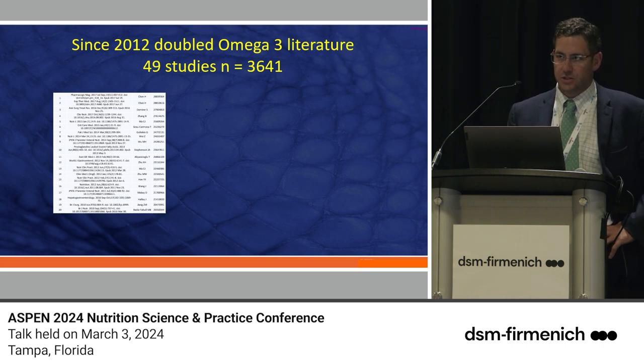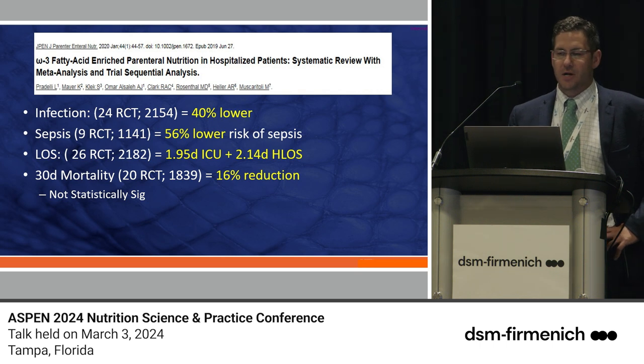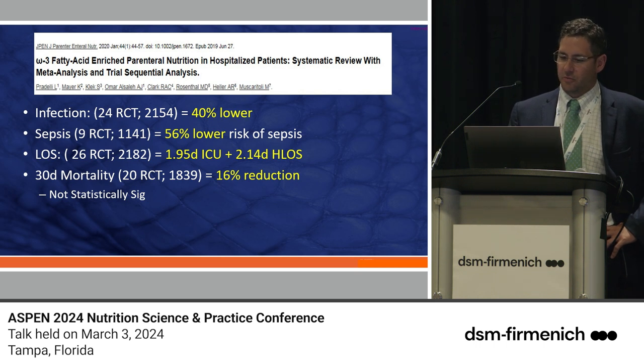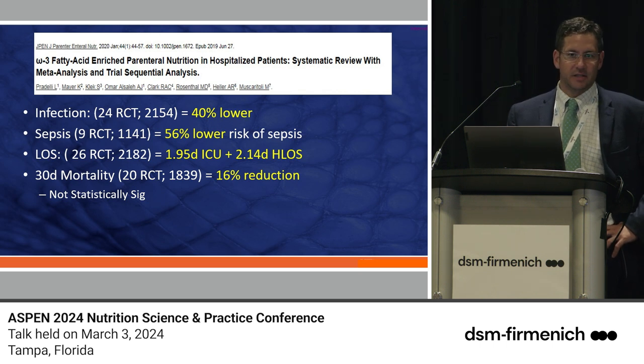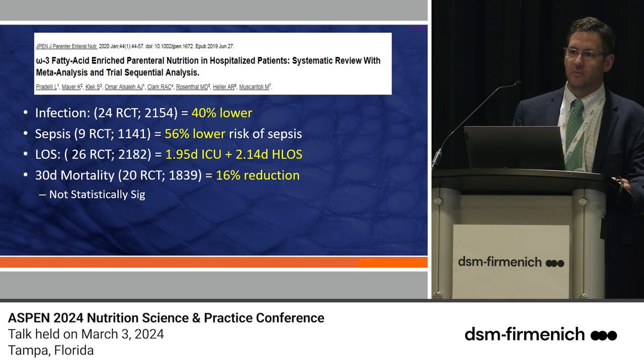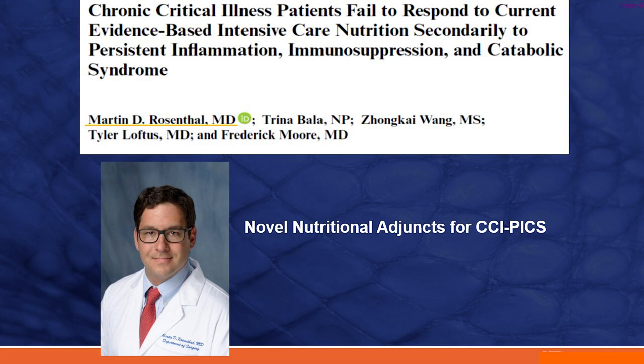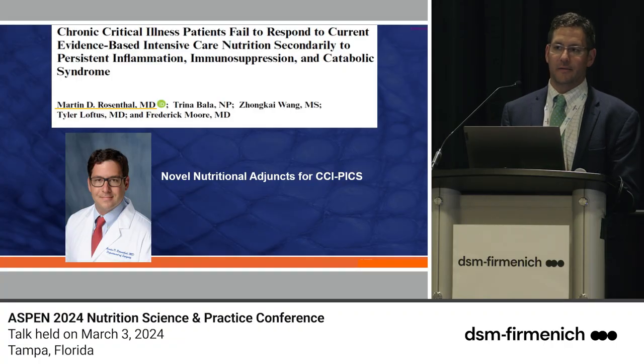Since 2012 there were about 49 studies with around 3,600 patients. Looking predominantly at parenteral omega-3 fatty acids, the signal remains: a 40% lower incidence of infection, a 56% reduction in sepsis, and a decrease in length of stay by about two days — though without statistical significance, there was a trend toward reduction in mortality using omega-3 fatty acids prior to foregut and gastrointestinal operations.